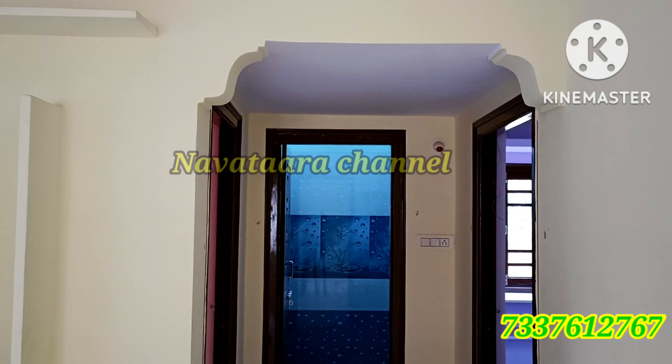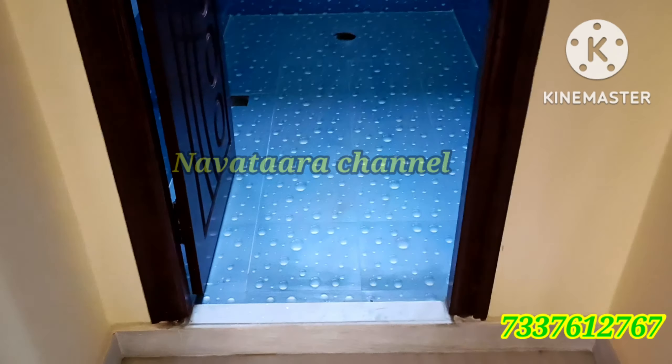We have two bedrooms. First, let's look at the common bathroom on the front side — this is the western bathroom. We also have the left side bedroom. This is the back side of the TV, leading to the master bedroom.